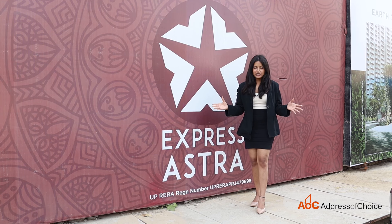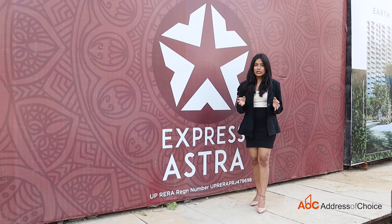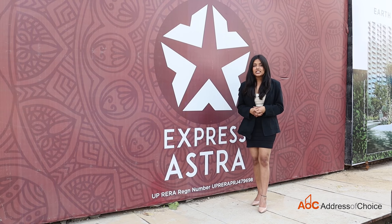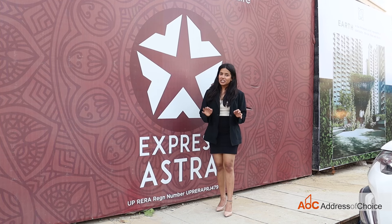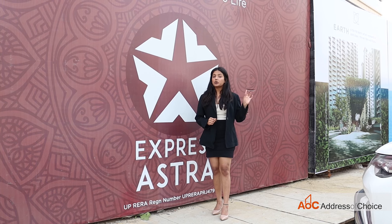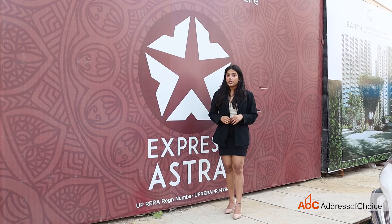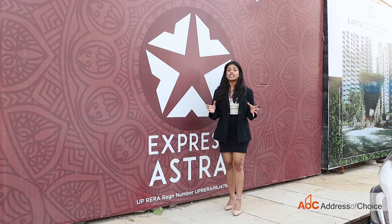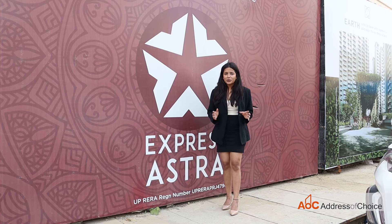Hi guys, this is Ivanshi Jaiswal and I hope you all are doing well. Today I am at Greater Noida Sector 1 West to show you a property called Express Astra. I am going to show you the property along with the model and the sample flat. The landmark is Yatharth Hospital — this property is just adjacent. Delhi Meerut Expressway is 5 minutes away, and in 5 minutes we get many shopping malls. So without further ado, let's get into the video.